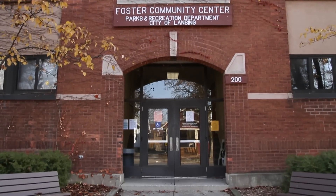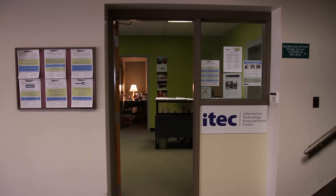ITEC builds 21st century learning skills and enables students to develop a passion for learning. ITEC's vision is to enable students to develop flexible, transferable skills in a fun learning environment and move on to career and academic success in science and math.